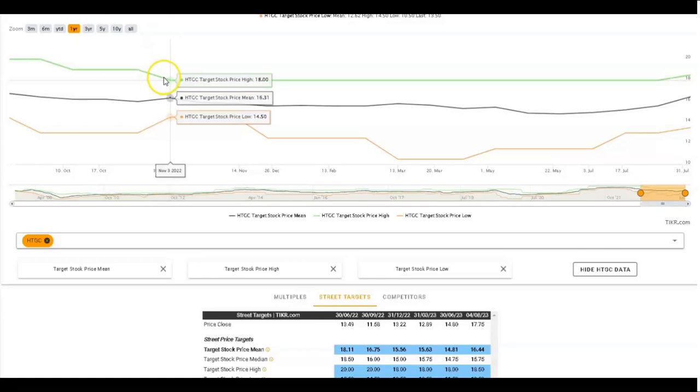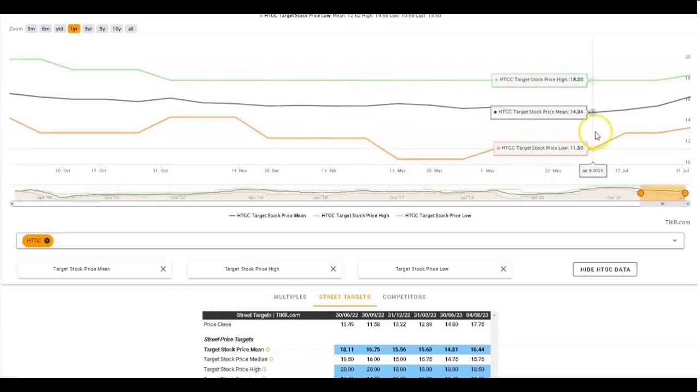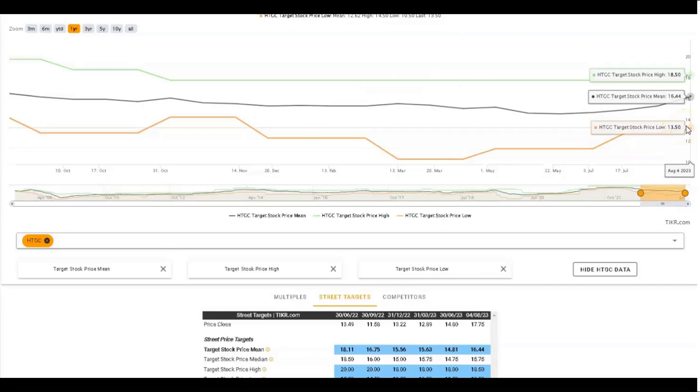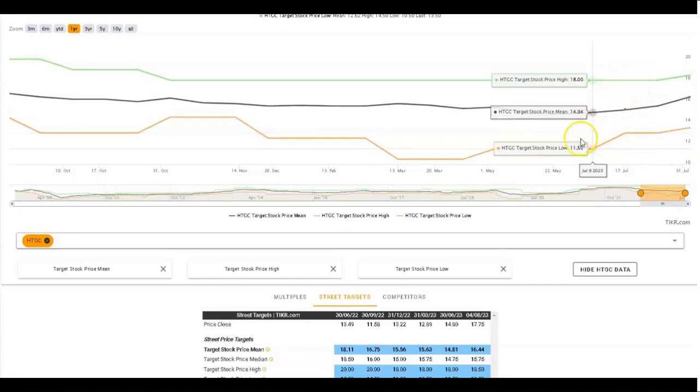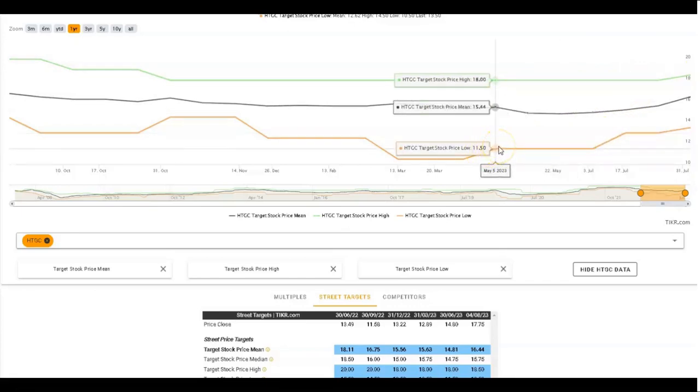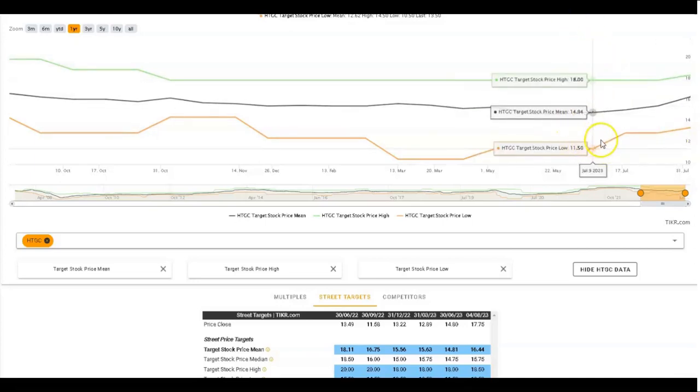Looking at analyst expectations, I have here the average, high, and low target stock prices from analysts. Since the beginning of 2020 we can see the low target in orange has dropped from about $12.50 down to $10.50 and has now been increasing quite strongly up to $13.50. Even though the average and high targets haven't increased very much, the fact that the lower end of analyst estimates is increasing strongly has been a positive sign for investors, as a lot of the good news about this company's success is coming through particularly with the quarterly earnings.